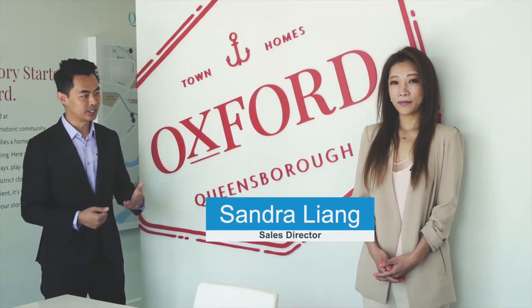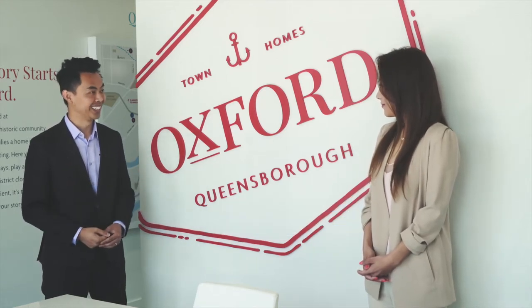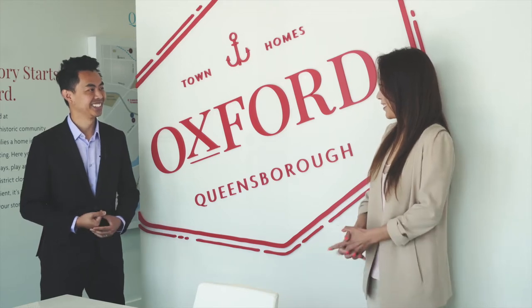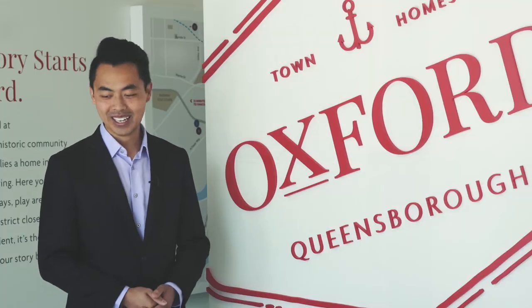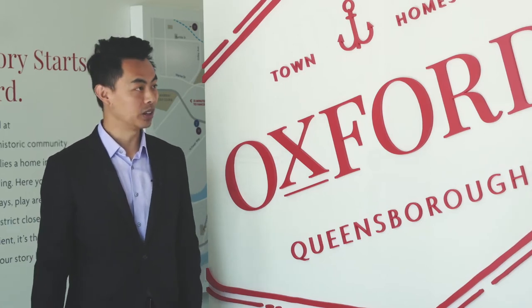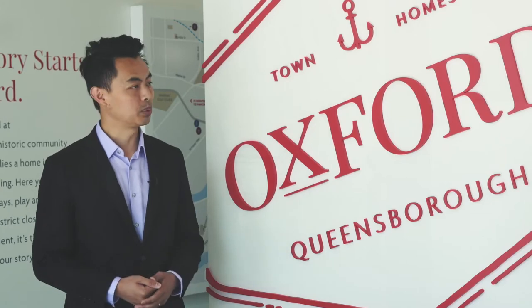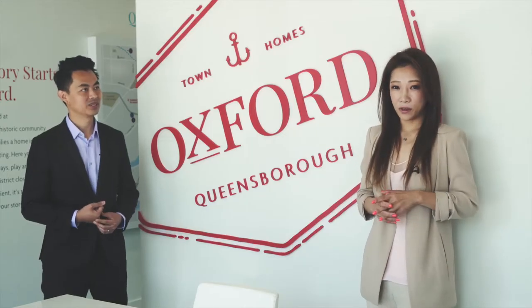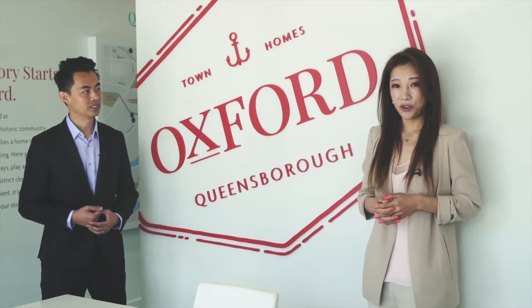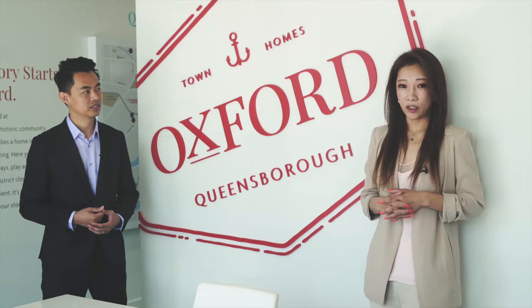So Sandra, it's great to see you and it's great to visit this beautiful presentation center again. Thank you John for coming by. So Oxford Town Homes, located at 738 and 728 Ewan Avenue and we're very close to the community center which is right next door.